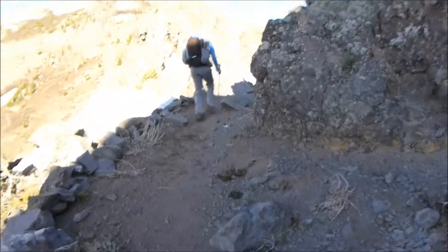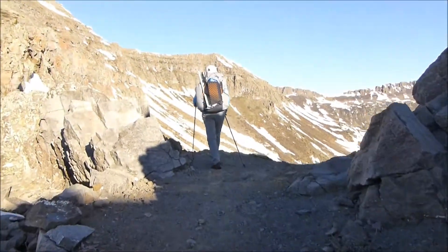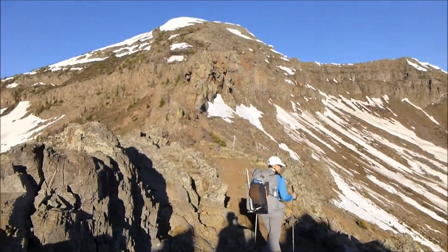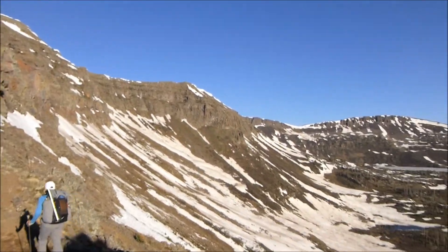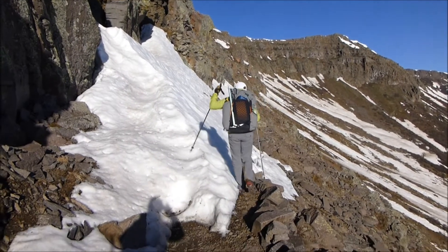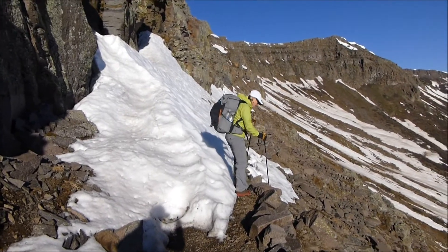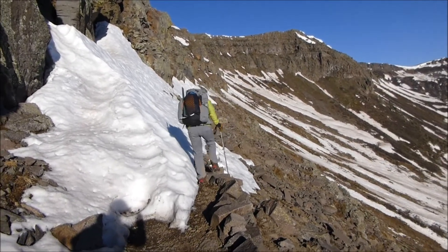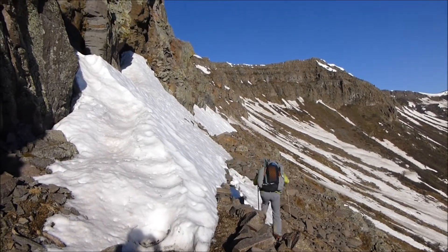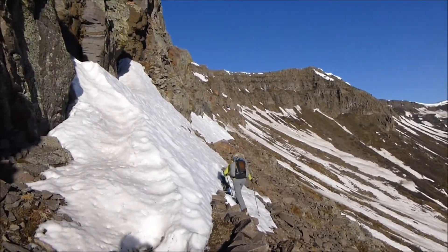Sorry if I'm breathing hard. This is some hard work here. Looks like we're going to come up and around and follow that across. We've hit some traverses with snow on them, and it looks like people are dropping low and going on the rocks a little bit. There's some footprints. We got our little micros on in case it gets a little slippery.